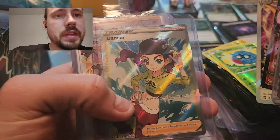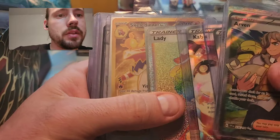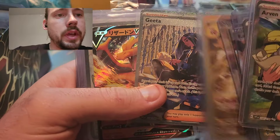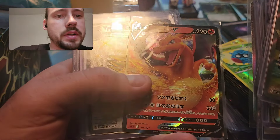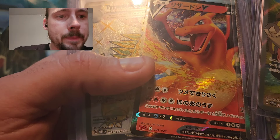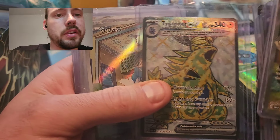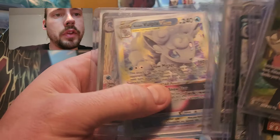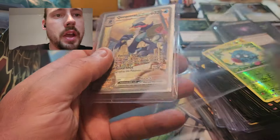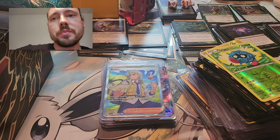Urshifu VMAX, Arceus V-Star, Dancer Full Art, Kabu Full Art, Lady Rainbow Rare, Skeledurge EX Gold, another Special Illustration Rare Gita. Japanese Charizard V - I'm not sure what set that is, maybe 1C2. The Full Art Terra Tyranitar, Japanese Quaxly Illustration Rare, the Zoroark Galarian Gallery, Vulpix V-Star, another Quaquavalt EX Special Illustration Rare from Paldea - I actually didn't have that, now I have two of them, so that's very cool.